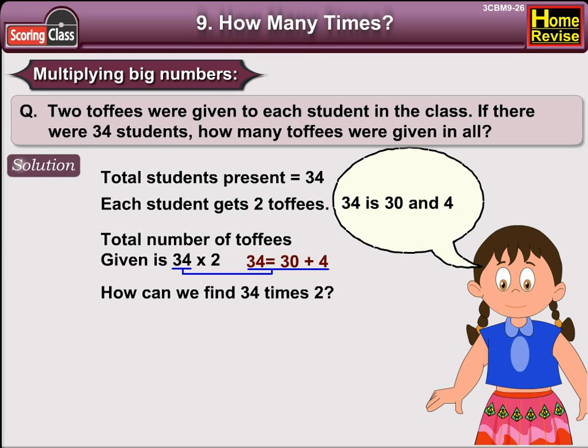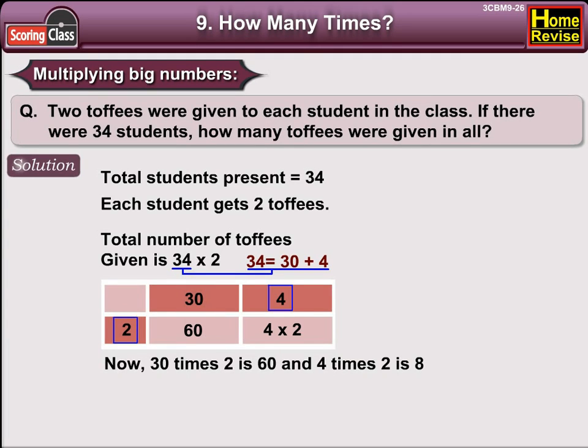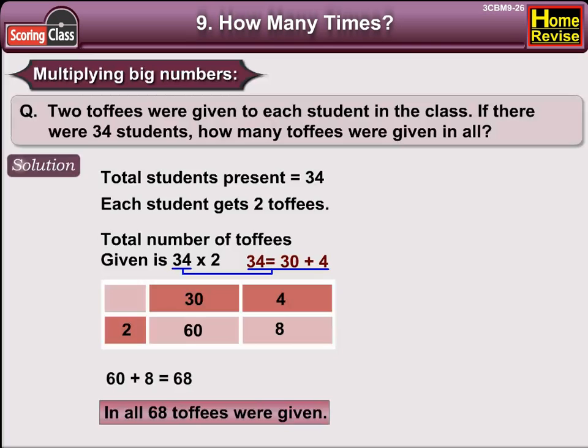34 is 30 and 4, so write it like this. Now, 30 times 2 is 60, and 4 times 2 is 8. Just add the numbers in the boxes and you get the answer. So, 60 plus 8 is 68, which means in all 68 toffees were given. Got that? Alright!